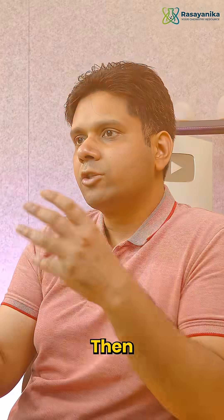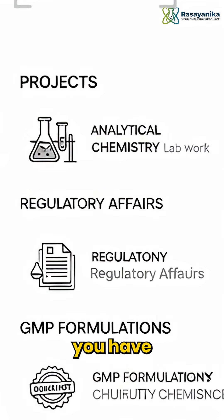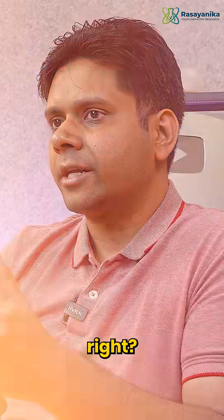You should have a skill section that is ATS-friendly. Mention whatever projects you've done in analytical chemistry, regulatory affairs, GMP, and formulations. Then you have to showcase your experience.